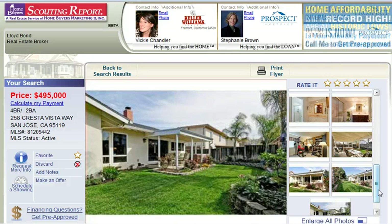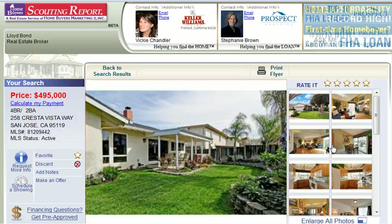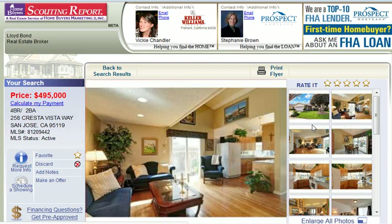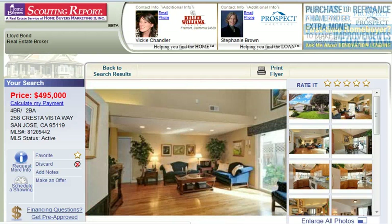If you would like to find this home as well as thousands of others, you can click on the link below this picture at stunningsanjosehomes.com and sign up for our free premium home search service. This will enable you to search the largest listing database in Northern California, with up-to-the-minute information.